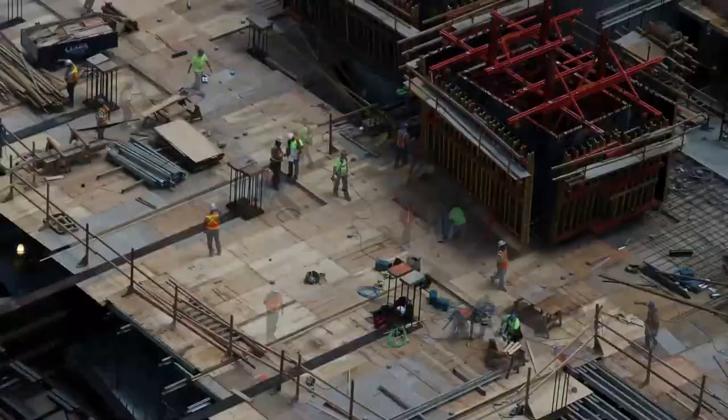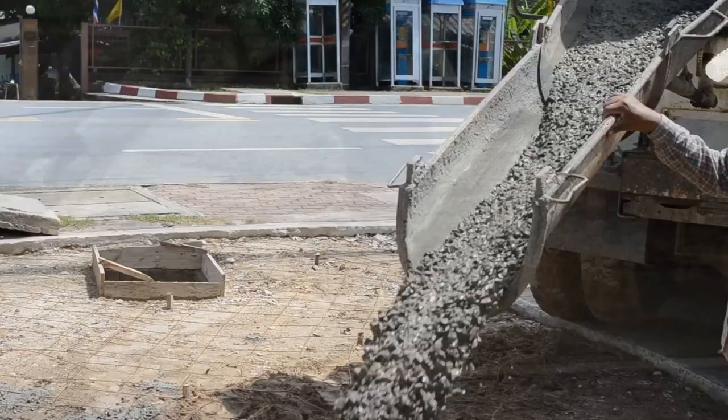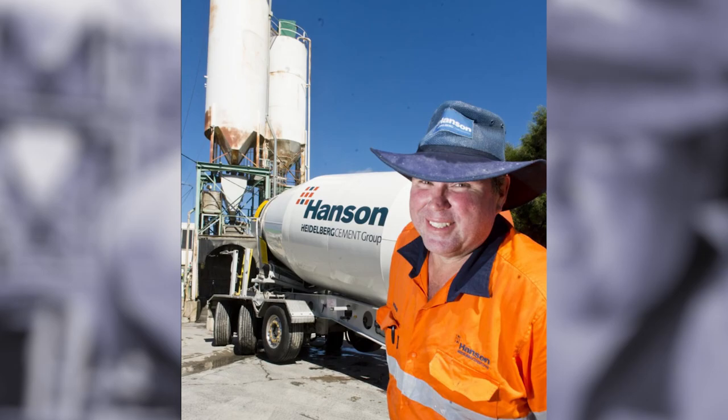Number 12: The Super Maxi Agitator. If a construction project involves building foundations and placing bricks, then one material that's definitely going to be needed is concrete, and lots of it. Making it is in itself a full-time role, with many construction sites having a whole team of people whose job it is to keep the concrete flowing. In 2017, Hansen Construction Materials in Australia made headlines as they added a new vehicle to their fleet: the Super Maxi Agitator, which at the time was the largest cement truck in the country.